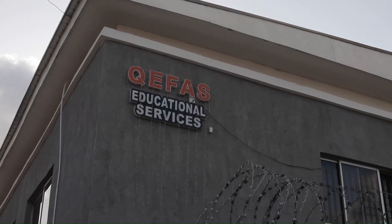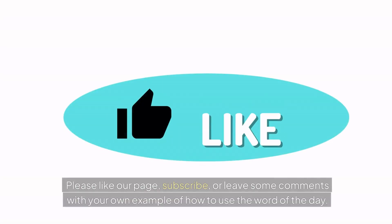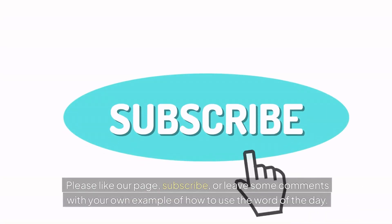Thank you for watching. Visit us at www.keefis.com. Please like our page, subscribe, or leave some comments with your own example of how to use the word of the day.